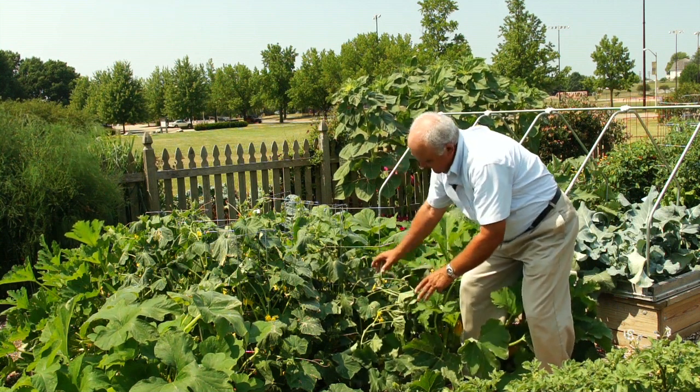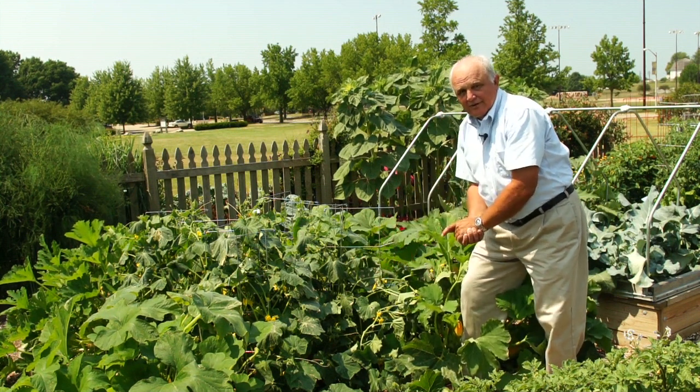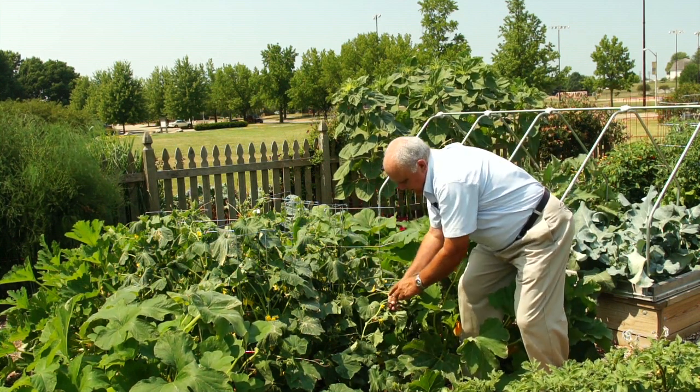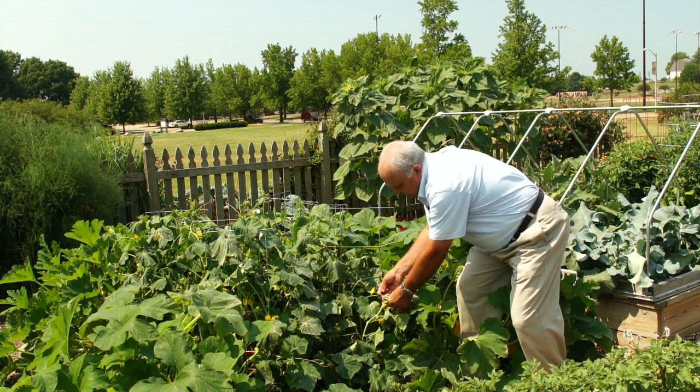What you're seeing happening here is lots and lots of flowers, and on all these crops, the male flowers come out first, followed by the female flowers. So if you're looking at your crop and seeing all these flowers but you don't see any immature fruit behind them, those are all males. The female flowers will soon follow, and you'll start to get fruit.